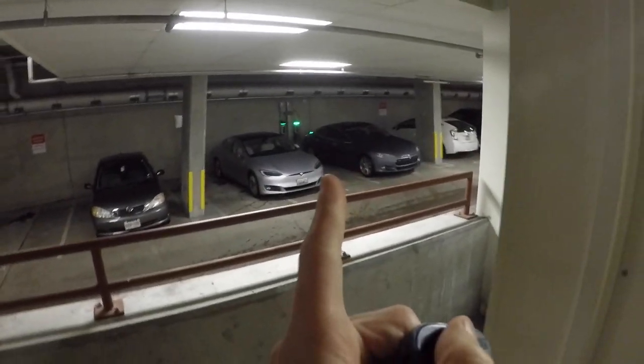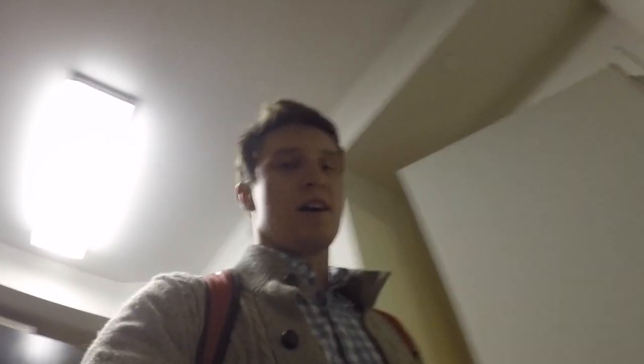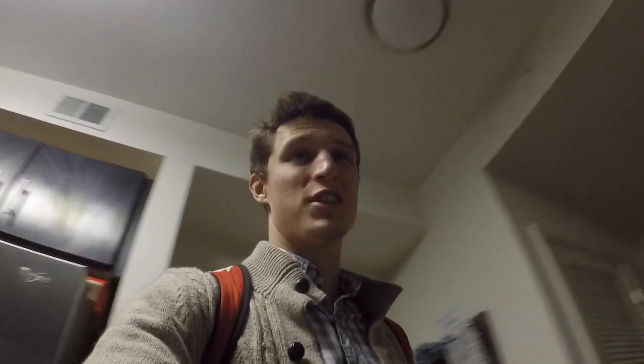All right guys, we got our spot back — we're golden. Home sweet home. We made it through the first day of winter. It feels like there was no fall — it went from summer to winter with like a one-week gap. Anyway, hope you guys enjoyed today's video, thanks for watching.